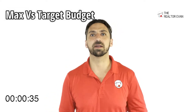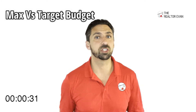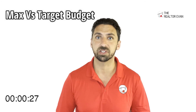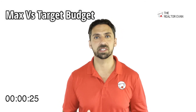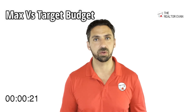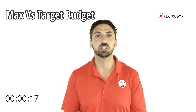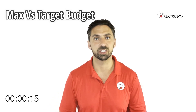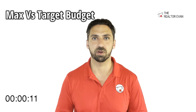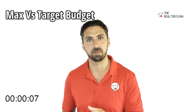Now let's say you got that pre-approval letter for $500,000. If you start shopping — especially in this market — for properties that are on the market for $500,000, you're probably going to be missing out on a lot of them. You want to set a target budget lower than your max, maybe around $400,000 or $450,000, so that you leave room for negotiation. Because in this market, properties are going for well over asking price. So make sure you have a target budget as well as your max budget.